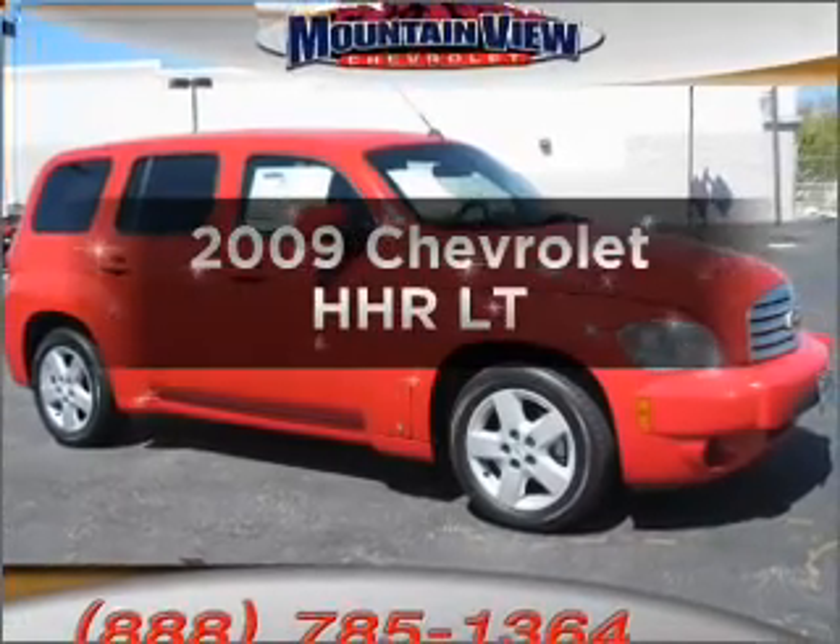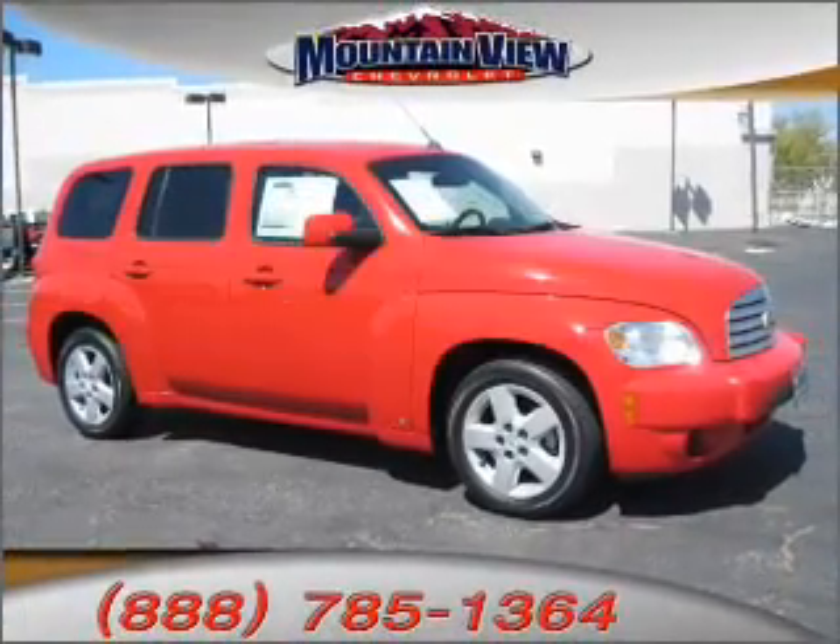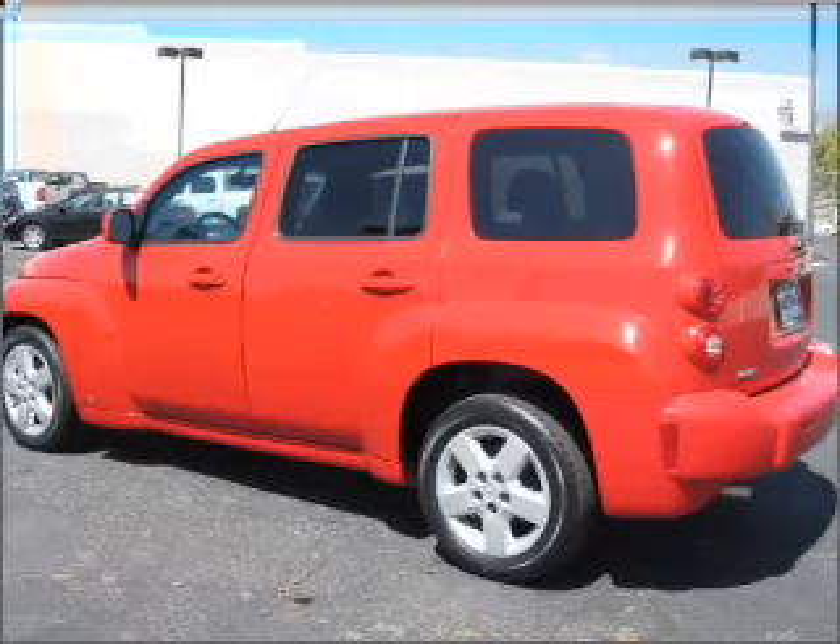Presenting the 2009 Chevrolet HHR. Travel the roads in style and comfort in this great vehicle.